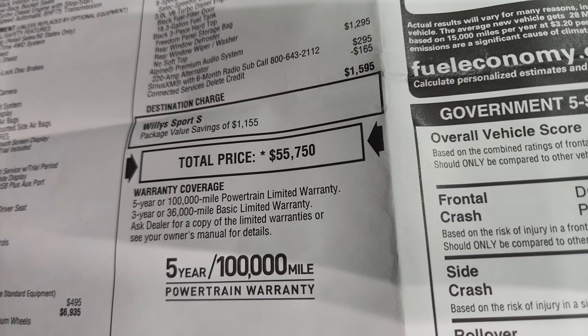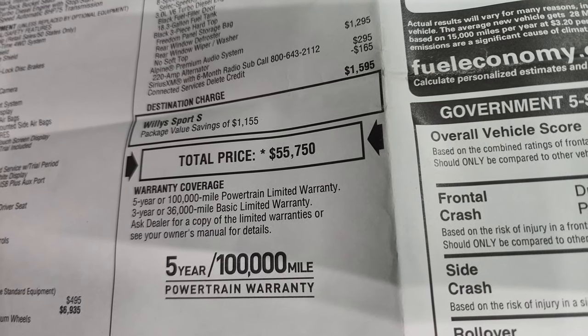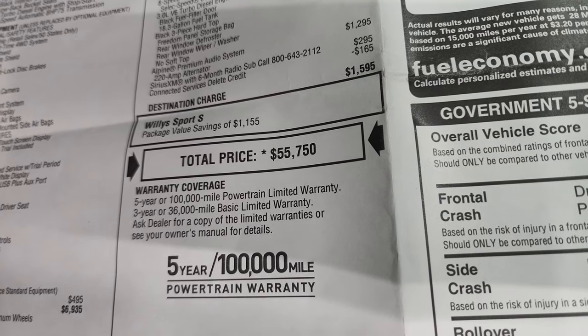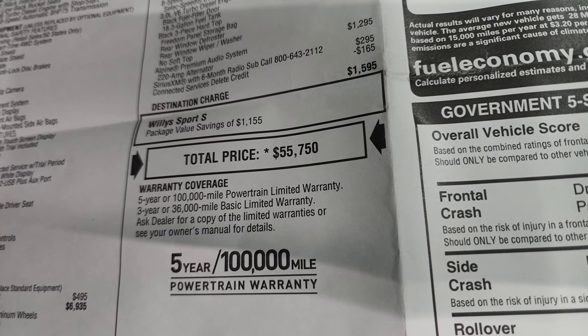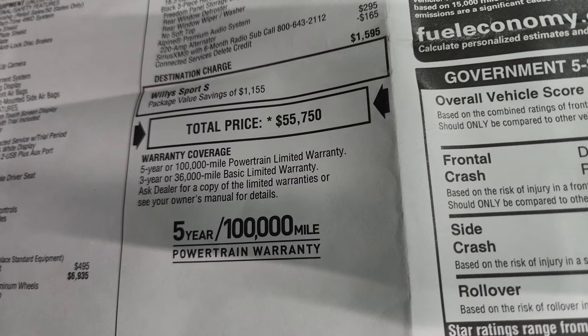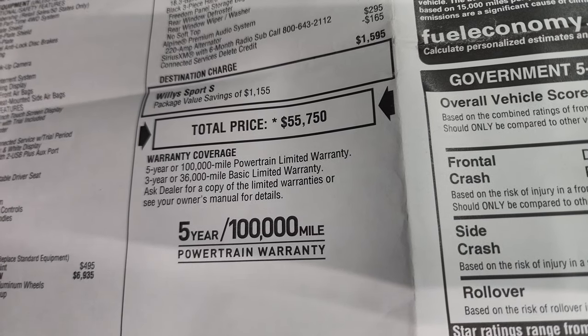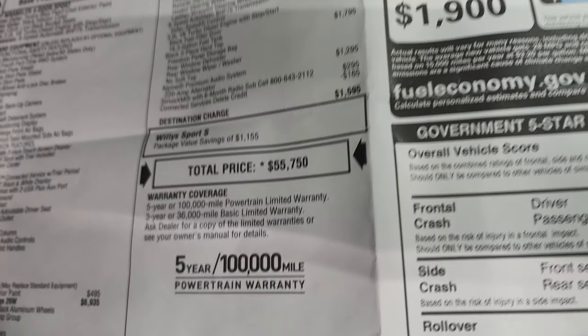Total MSRP is $55,750. If you want to get your Summit price, the link in the upper right-hand part of the screen goes to our website where you can get all the pricing, availability, and rebates on this particular Wrangler. The warranty is 3 years bumper-to-bumper and a five-year, 100,000-mile powertrain warranty — you get that extended powertrain warranty because of the EcoDiesel engine.